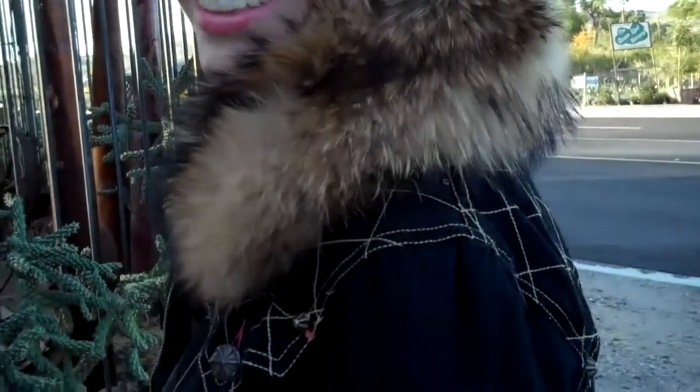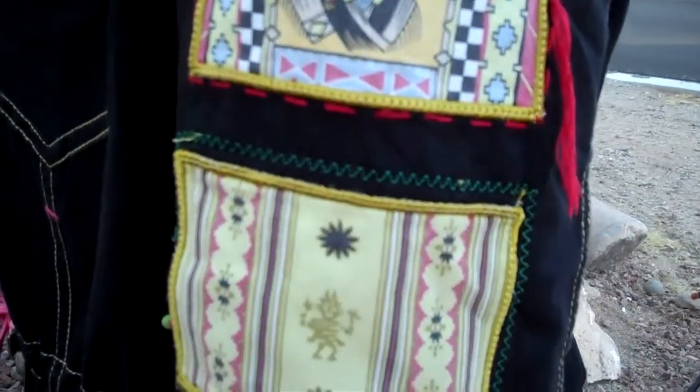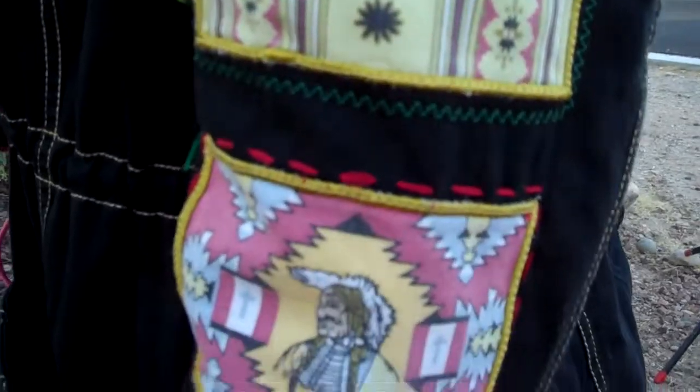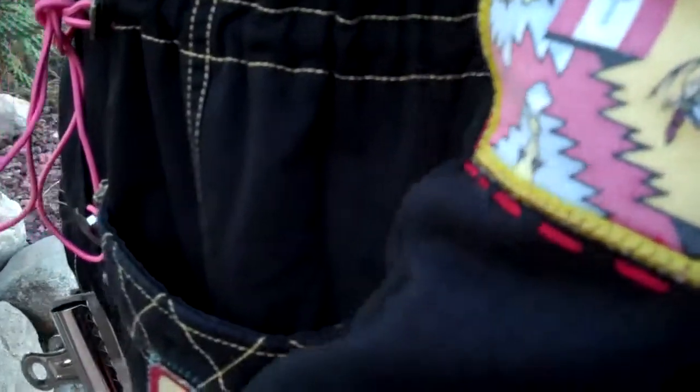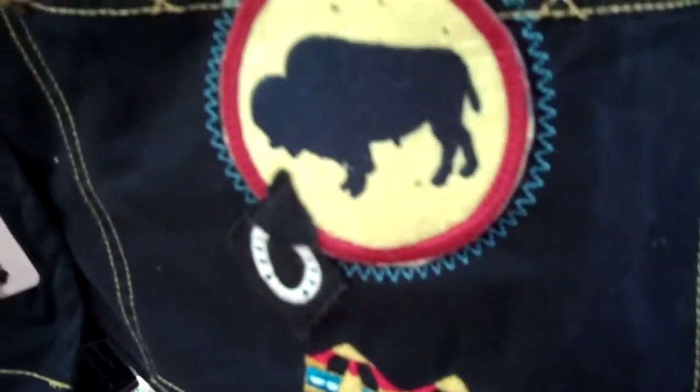Here's Doran enjoying this beautiful coat. It's nice and warm and look at all the fun patches. They're from Victorian turn of the century tobacco labels. Check out the sewing on here. Love it.